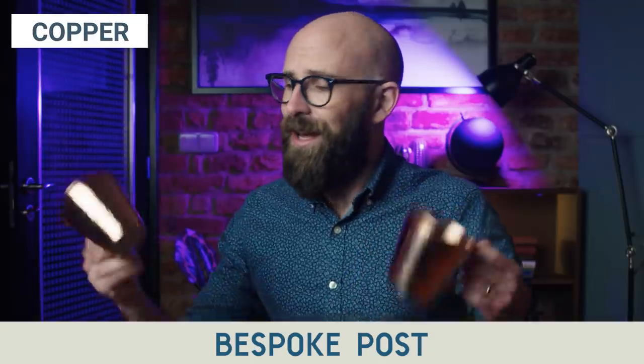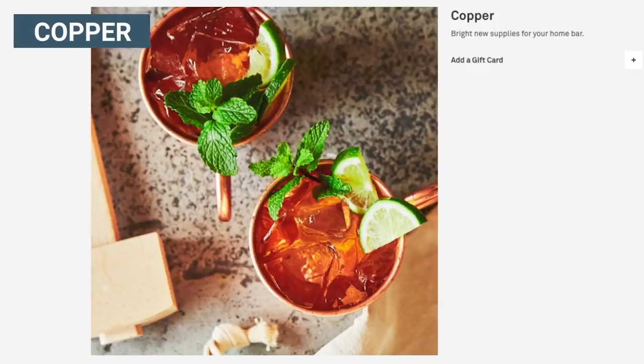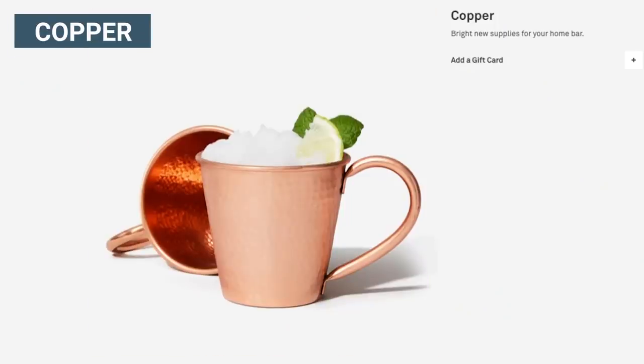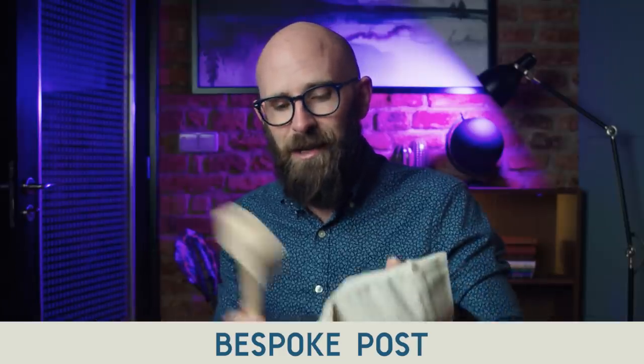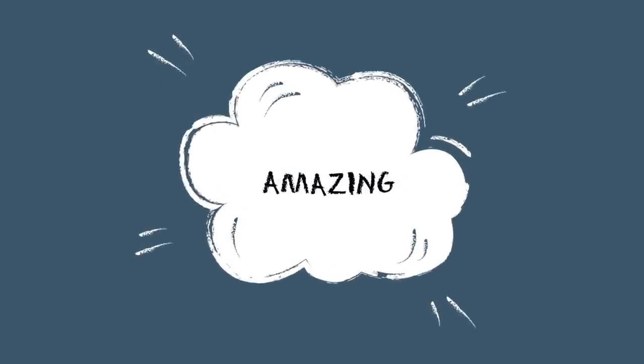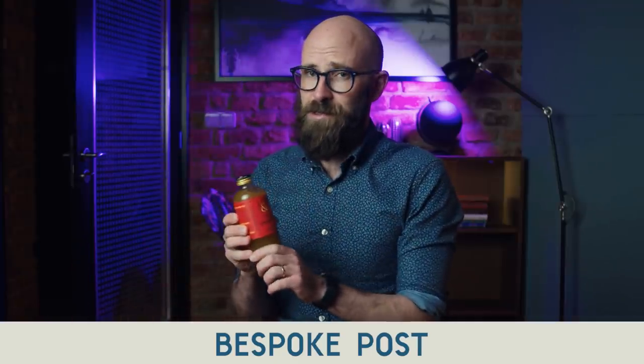The first box I got this month was called Copper, because it contains two copper cups. You're going to put a Moscow Mule in these copper cups, and for that you need crushed ice. You pack ice into a canvas bag and smash it with a mallet — all provided in the box. The canvas absorbs the extra water so it doesn't water down your drink. You also get fiery ginger syrup, also provided.